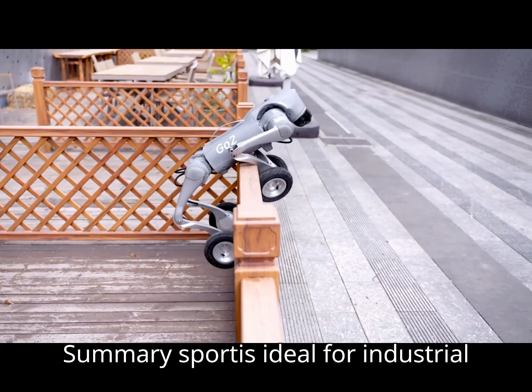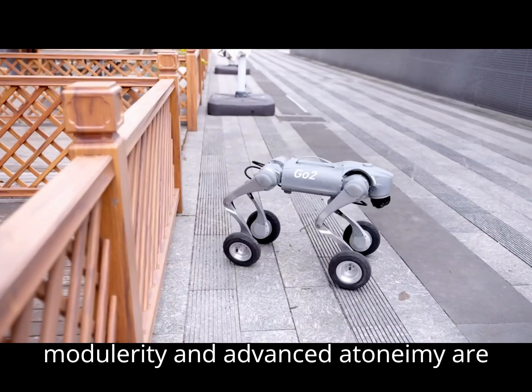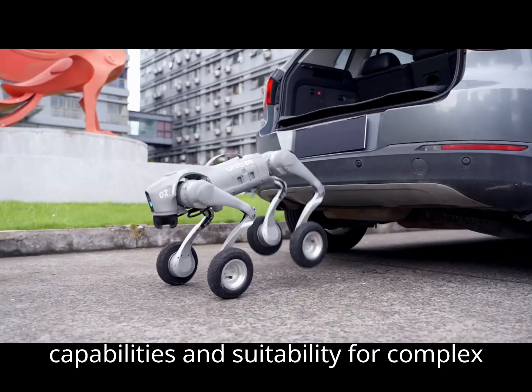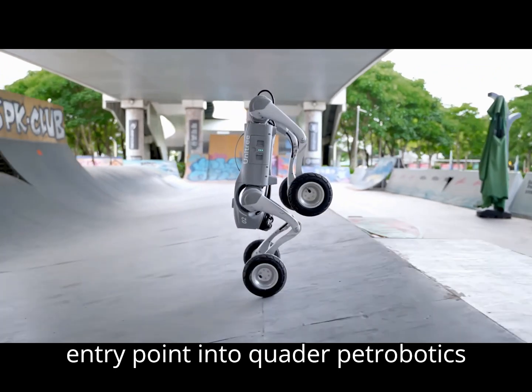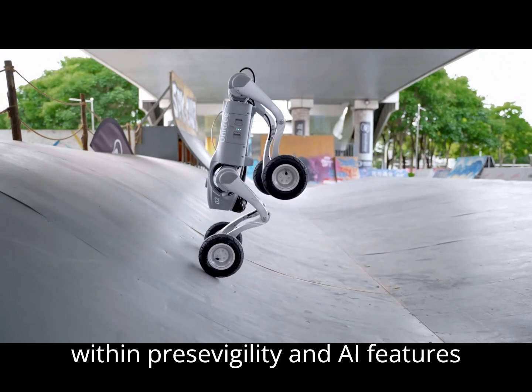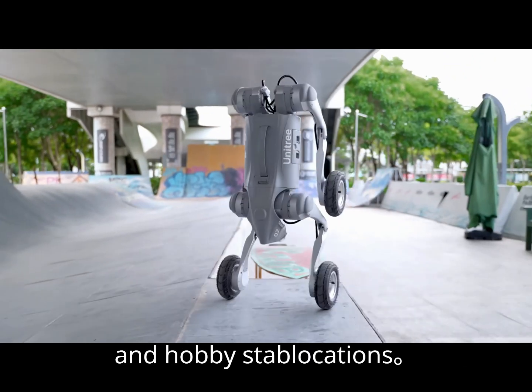Summary: Spot is ideal for industrial environments where robustness, modularity, and advanced autonomy are required. Its higher price reflects its capabilities and suitability for complex tasks. Go 2 offers a more affordable entry point into quadruped robotics with impressive agility and AI features, making it suitable for research, education, and hobbyist applications.